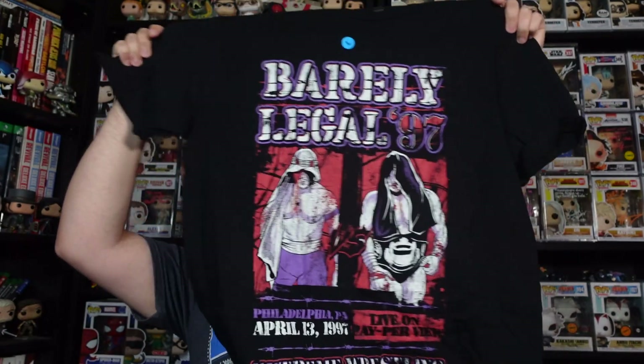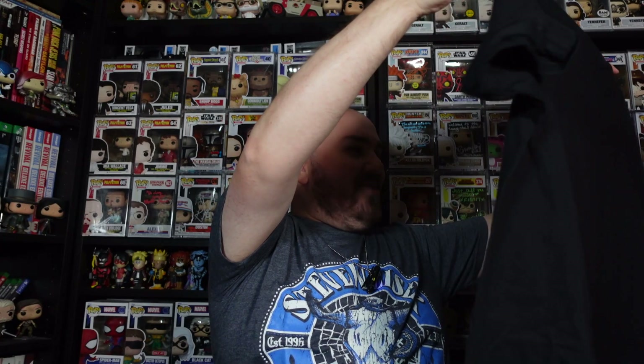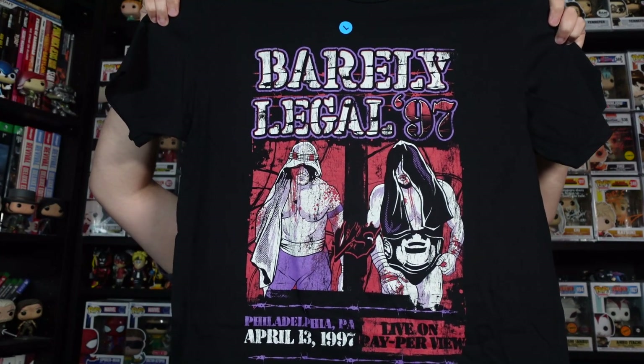Three more items in here — the autographed item, I think there are two autographed prints, and the t-shirt. Let's do the t-shirt next. If it's as badass as last month's Steve Weiser one, which is possibly my most favourite pulled from these mystery boxes... I already like the look of the design on the front. There it is — Barely Legal 97! Of course — the first ever ECW pay-per-view, Philadelphia, Pennsylvania, April 13th, 1997, live on pay-per-view. Sabu versus Taz — and what was the main event? I feel it was a triple threat match.